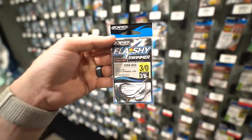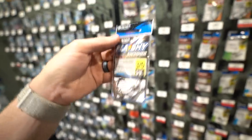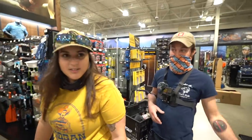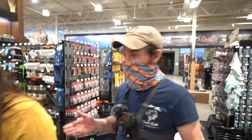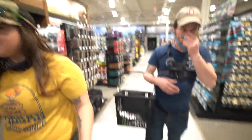We found some three-aught flashy swimmers — 3/16th ounce — but I don't know if that's as heavy as I'd like, and they're all sold out anyway. The DFW locals have been watching our videos and stocking up on these hooks. This place will suck you in. I've never seen a Dick's like this in my life. We gotta go as fast as possible because I don't even want to know how much money I'm spending. My car's already full. Too much fishing stuff.